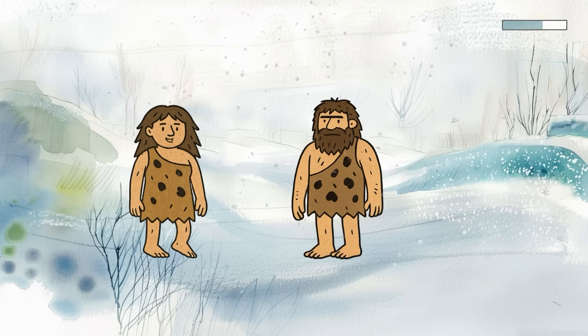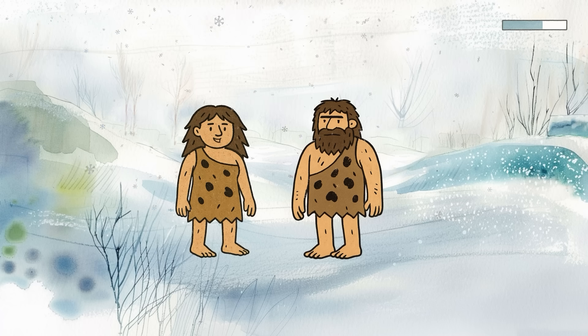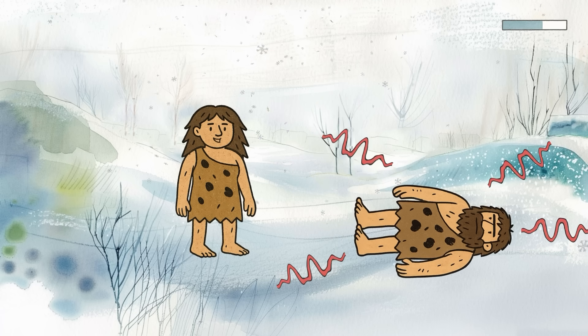Why would this be an evolutionary win? Think about the environment. Neanderthals evolved in colder, drier parts of Europe and Asia, where excessive sweating wasn't exactly necessary or helpful. In sub-zero temperatures, sweating too much could actually be dangerous. Moisture freezes, and hypothermia happens.